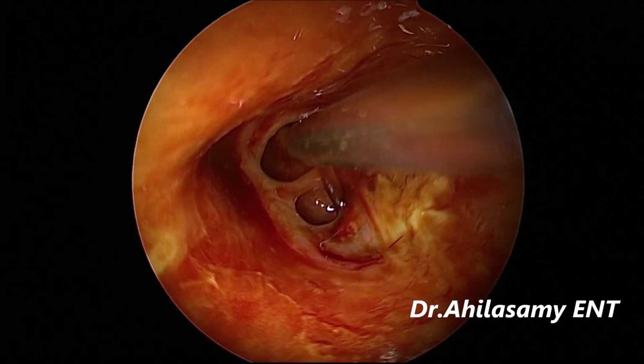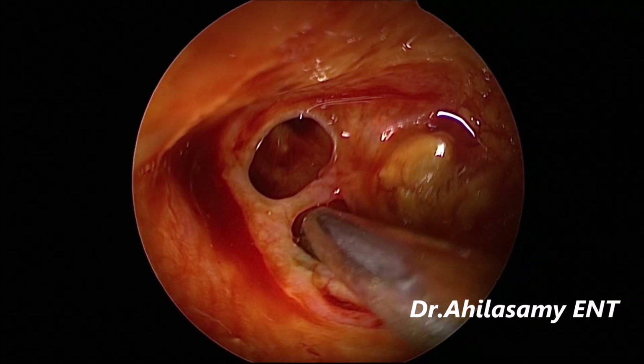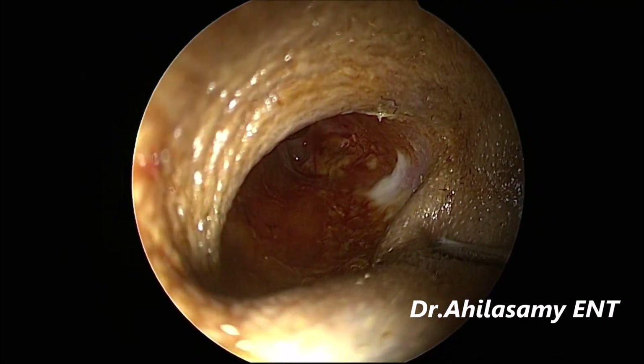I am taking this case under local anesthesia. This is a 53-year-old male patient. You can appreciate the double central perforation. The canal has been cleaned with a betadine solution and sucked out.